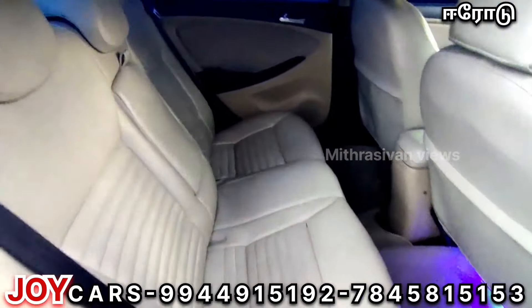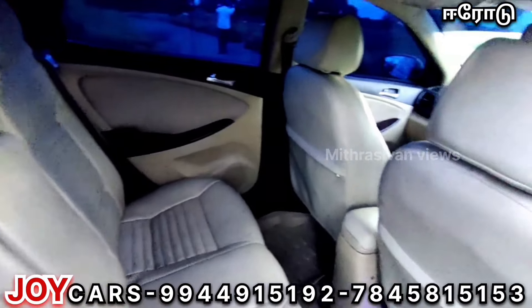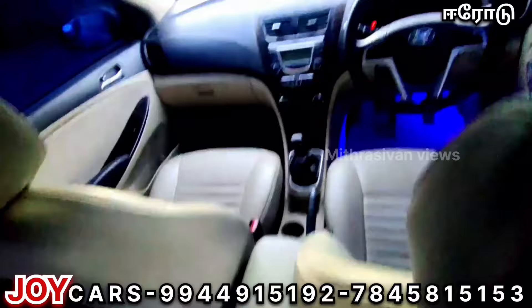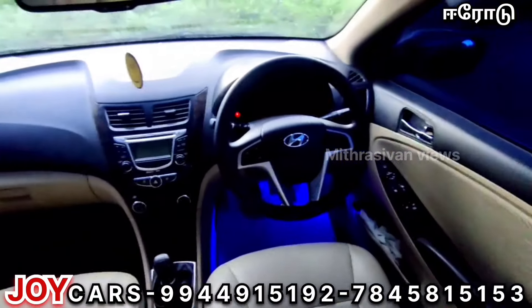For the engine, you have a 1.6L diesel engine. For the insurance, it is in perfect condition. The insurance price is ₹4.15.